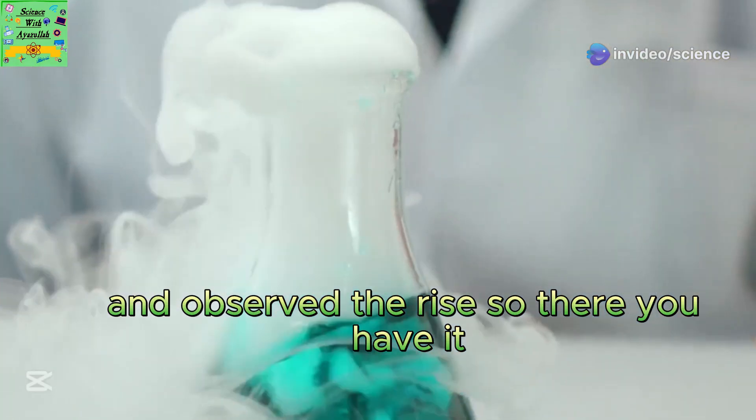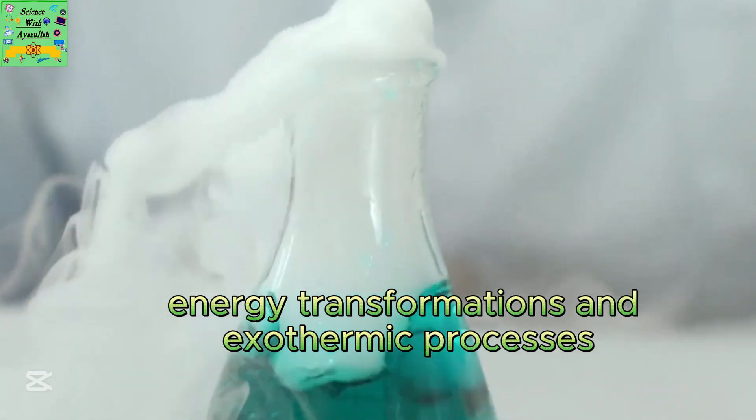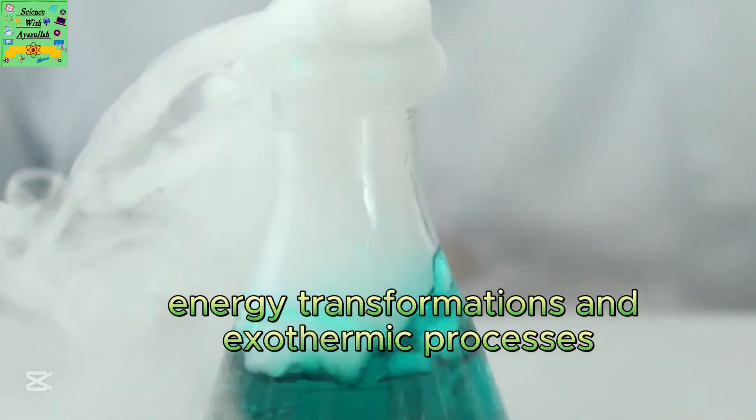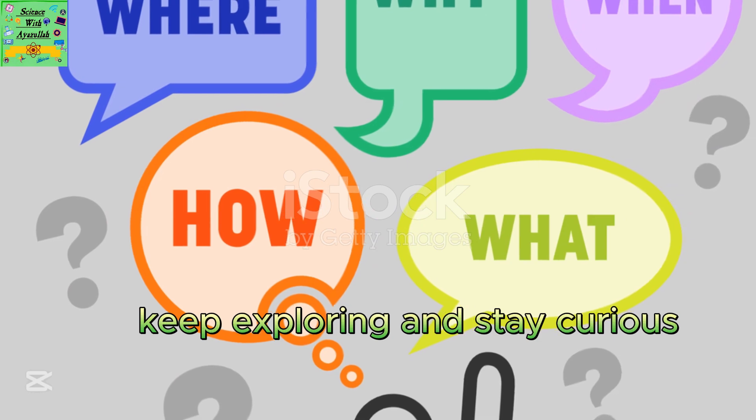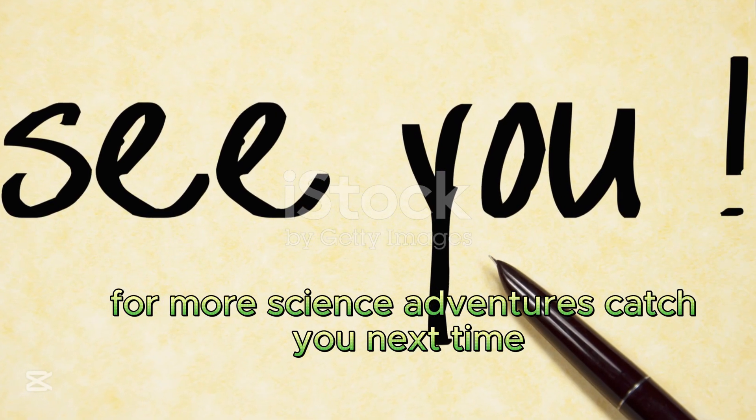There you have it. The science behind why things burn is all about chemical reactions, energy transformations, and exothermic processes. Keep exploring and stay curious. Thanks for watching, and don't forget to like and subscribe for more science adventures. Catch you next time.